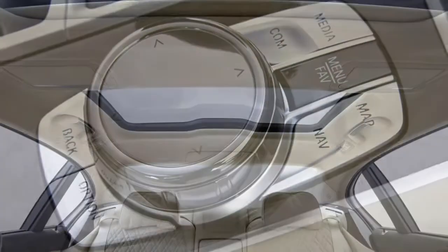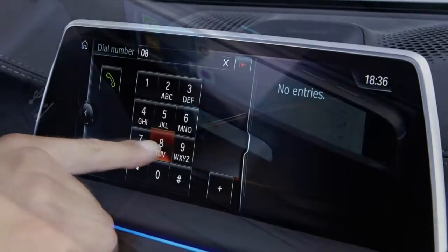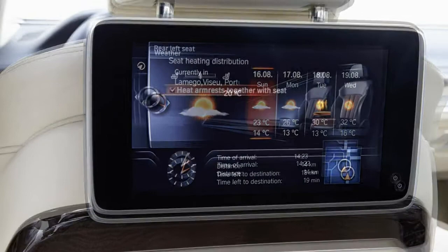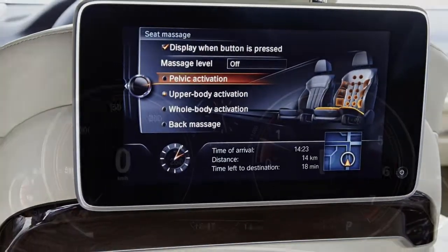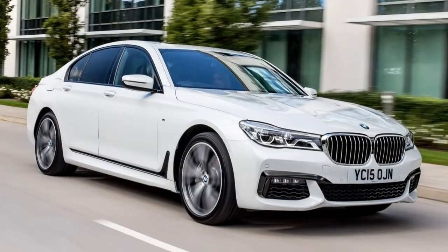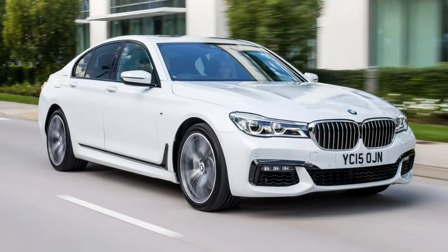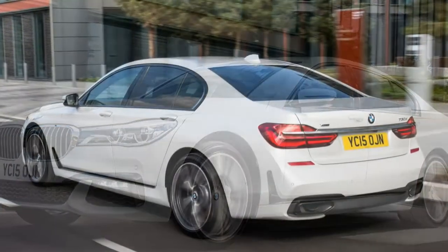Opting for the Executive Drive Pro system sees the 7 Series use its cameras to scan the road ahead for imperfections or changes in direction and topography before altering the suspension to fit, effectively presetting its responses for what's ahead. Adding the Executive Lounge console option or selecting the long wheelbase model makes the passenger experience even more comfortable, with rear seats that recline up to 42.5 degrees and a front passenger seat that can slide forward by 90 mm for extra rear legroom.